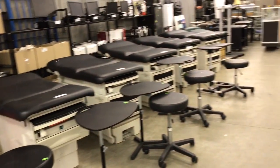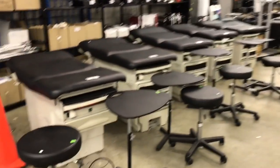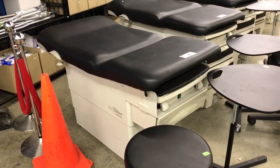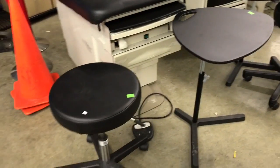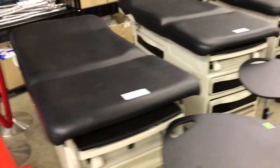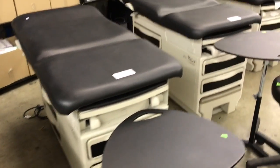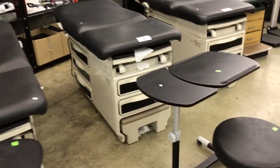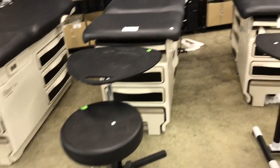We've got medical equipment, restaurant equipment, and office furniture. Look at these Ritter 222 examination tables — they come with a stool and a little writing surface as well. That's a 222, and we also have a Ritter 204. We've got four Ritter 204s, and they all come with the little stool and the writing surface.